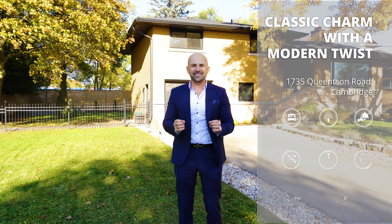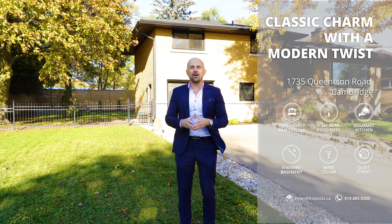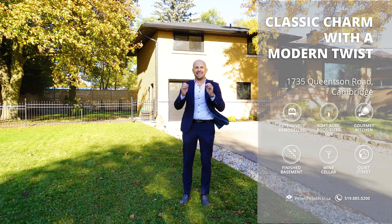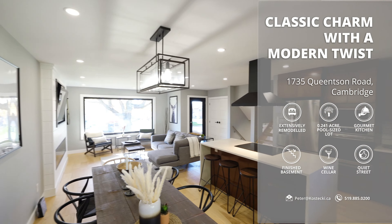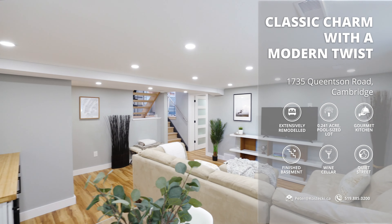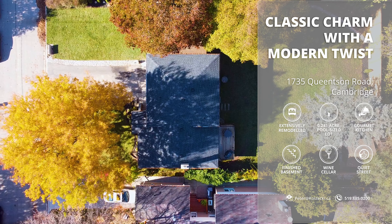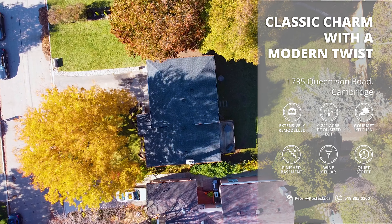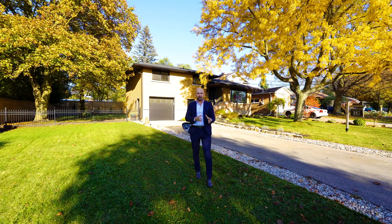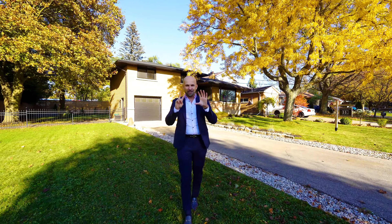Hey everyone, Peter here from the Kostecki Real Estate Group at RE-MAX Twin City Realty. We're here at my newest listing, 1735 Queenston Road. This extensively remodeled home is a masterpiece. You'll find four levels of thoughtful design and high-end touches in this gem. This home is situated on a quarter-acre, pool-sized lot, steps from the Grand River. If you're looking for a modern lifestyle in a mature neighbourhood, join me and check out my top seven reasons why this is the home for you.